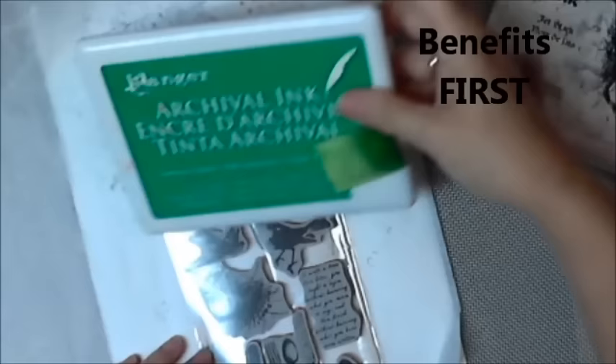Hey y'all! Artist Poet Girl here, also known as APG Jamie. And today I'm doing a journal flip with some benefits.